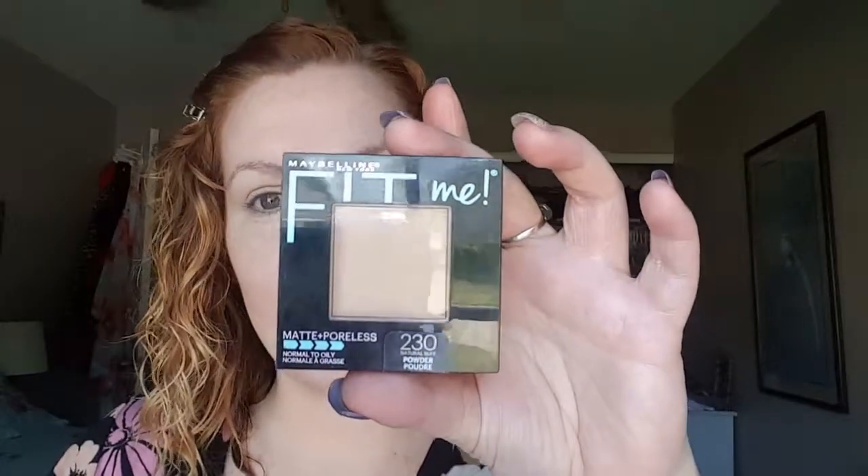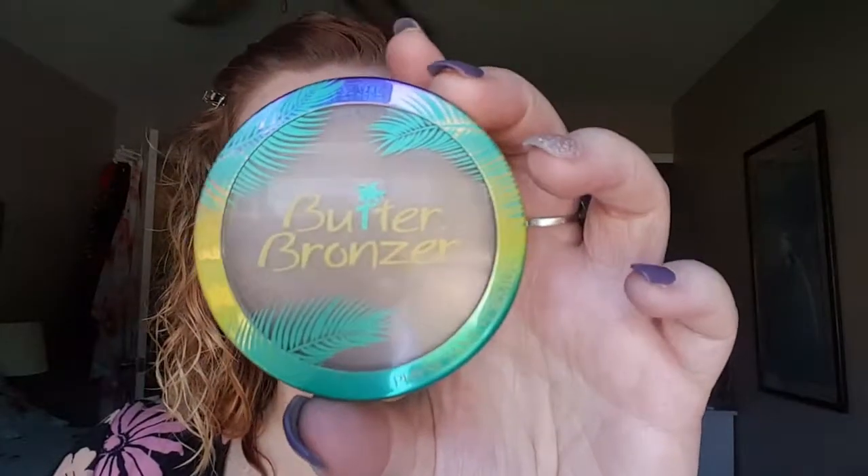I'm going to use a big fluffy foundation brush and the Maybelline Fit Me Matte and Poreless in Natural Buff today. Now going to go in with the Physicians Formula Butter Bronzer — it's a light bronzer, great for fair skin — and I'm going to use a fluffy blender.